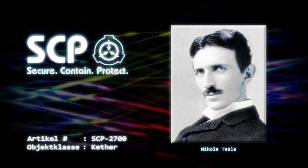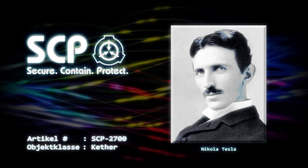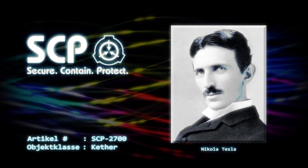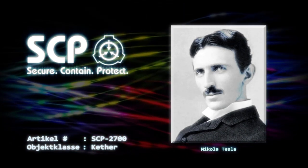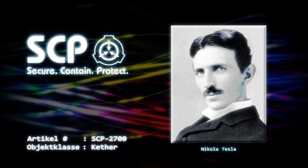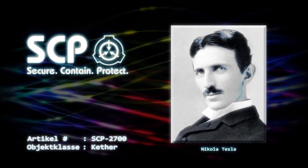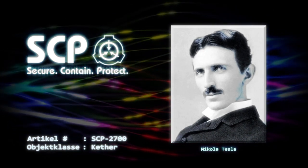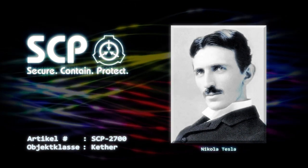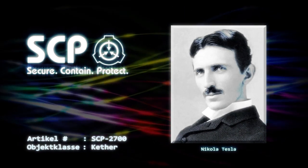Wir reisten am frühen Morgen ab. Die Aussicht auf ein anderes Universum schockierte mich zwar nicht sonderlich, aber die Prämisse, tatsächlich dorthin zu reisen, war faszinierend. Der Reisende griff nach meinem Arm und stellte etwas ein, das an seinem Handgelenk befestigt war – es ähnelte einer einfachen Uhr. Es gab einen intensiven Blitz und alles wurde schwarz. Einen Moment lang dachte ich, ich wäre geblendet worden. Und dann spürte ich den schrecklichen freien Fall. Ich stürzte mit unvorstellbarer Geschwindigkeit durch die unendliche Dunkelheit. Dann, in einem Augenblick, hörte alles auf.